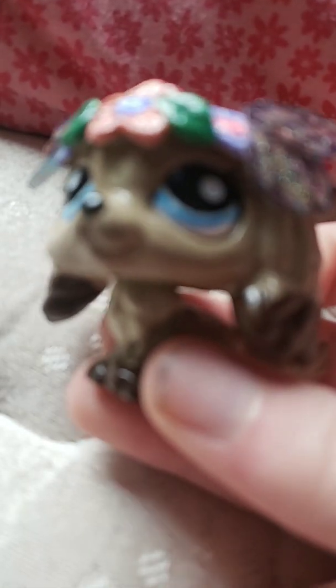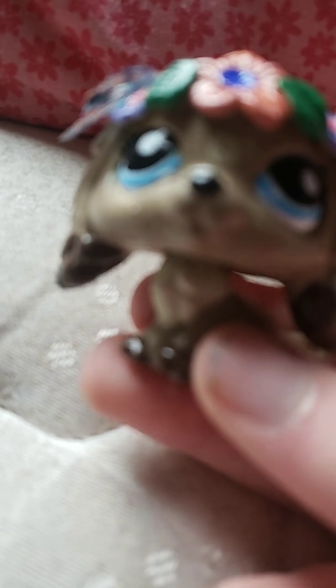Hey guys, I got this custom in the mail today off of Etsy. I don't remember what the store was named, but I think it was like Enchantix something.